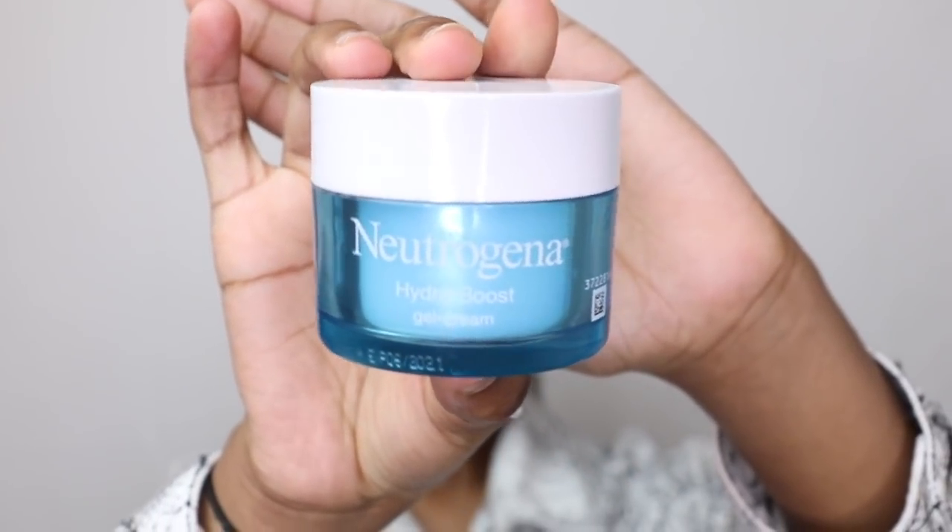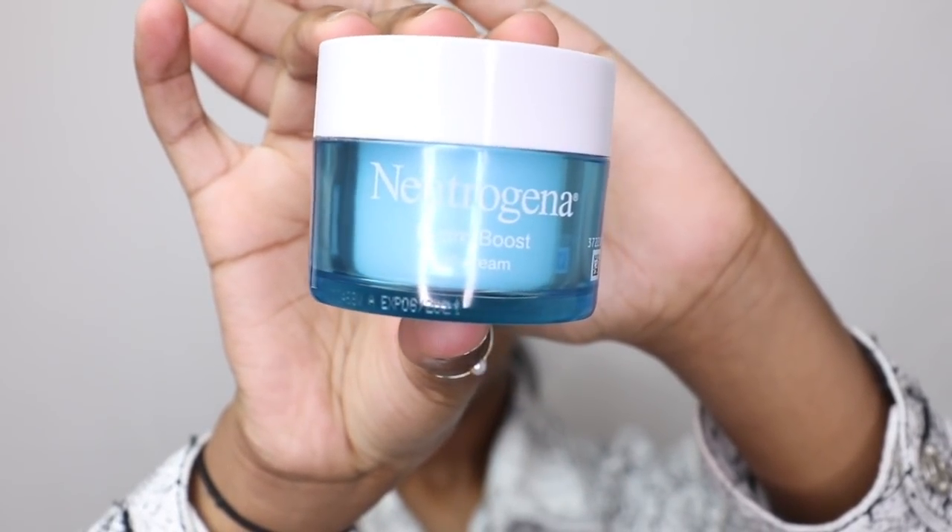Hey guys, if you want to see how I achieve this natural makeup look and how I do my natural makeup routine, then keep on watching. I start off by using my Neutrogena gel cream as a primer.